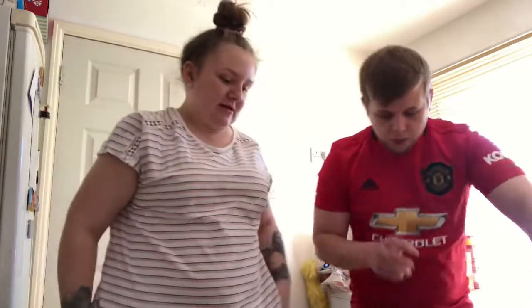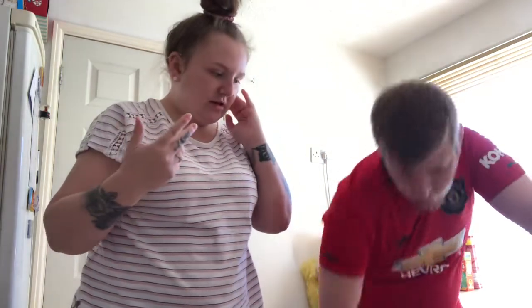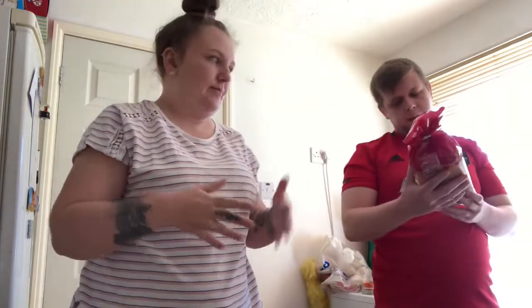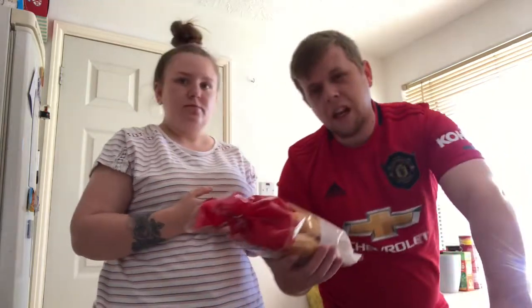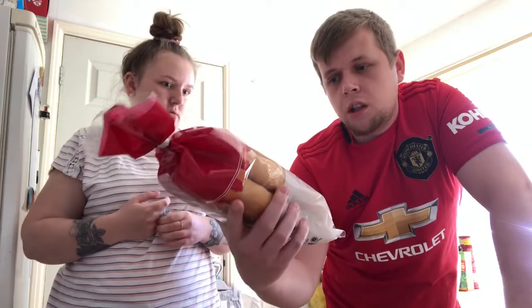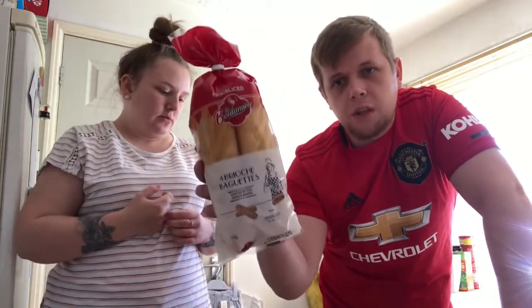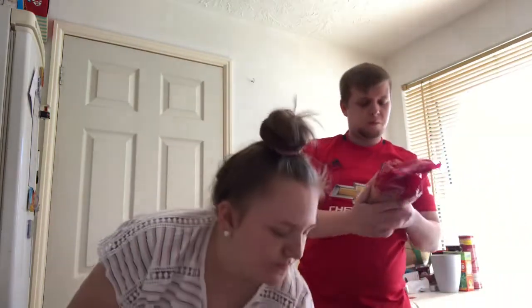We're going to show you everything we got. I'm also going to be putting things away while we're doing the video so it doesn't all fall out. So first we've got some brioche baguettes — they're very very soft and quite nice. Me and Holly are having hot dogs for dinner, you'll see the hot dogs when we get to them.